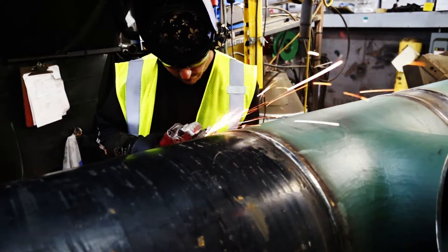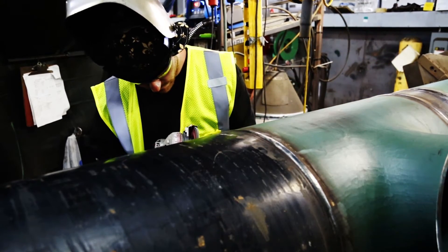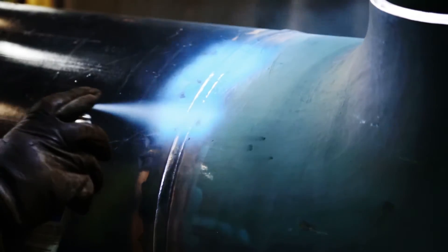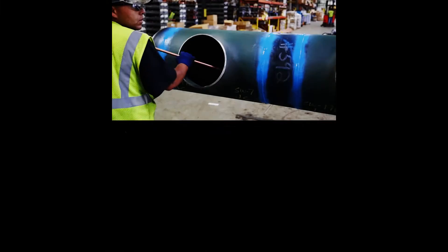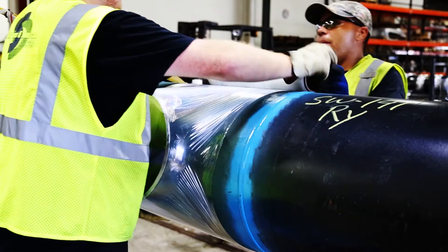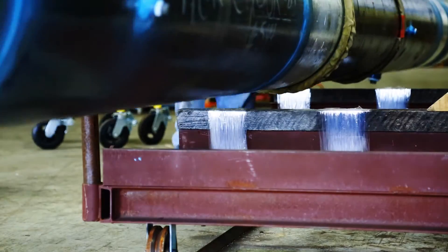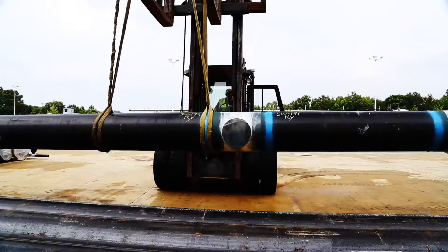The welder then grinds the seams of the joints with a grinding tool so that they are smooth. When satisfied with the work, the pipe moves to another station where the welds are painted to help protect against corrosion. It is then marked with a number which will identify it for future shipping, transport, and installation. The inside of the pipe is blown clean and the openings are covered with plastic wrap to prevent dirt, debris, or moisture from entering during its time in the stockyard. After the pipe has been painted and sealed, it is forklifted to the stockyard where it will await transport to the job site.